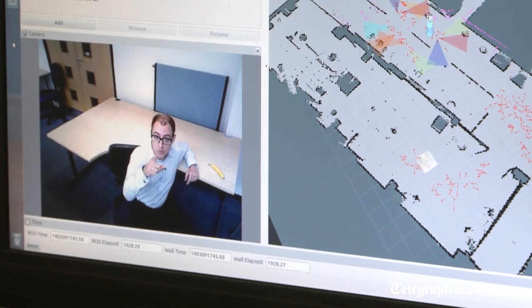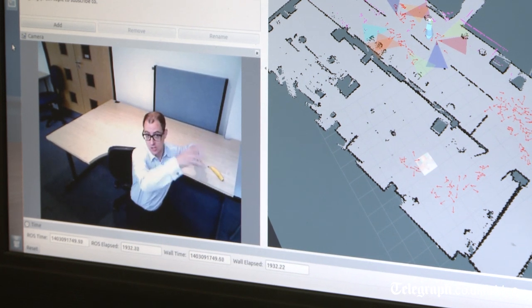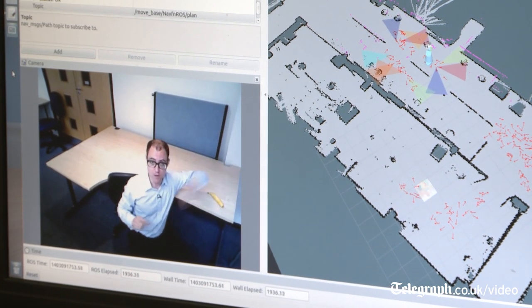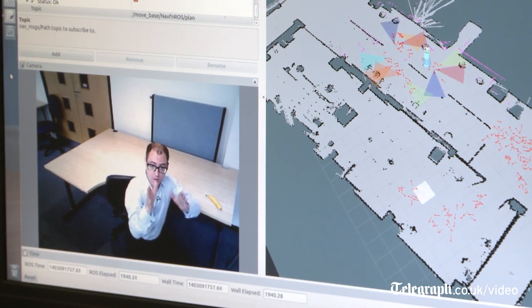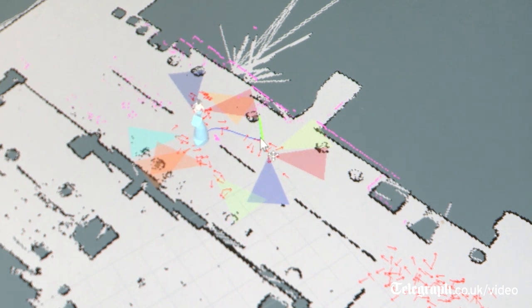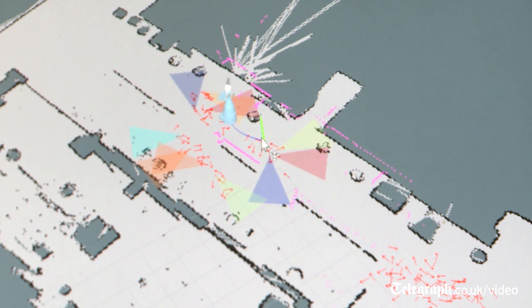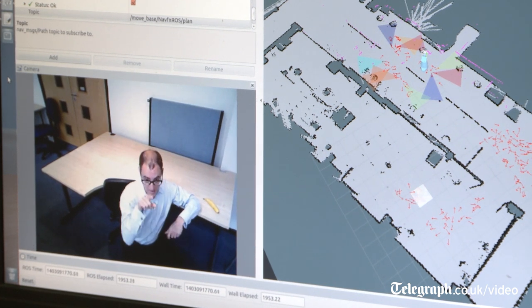What you're seeing is what Bob is seeing. He's mapped out this entire laboratory on the computer screen over there. All those little red arrows show him moving around, and all those triangles show him monitoring different surface areas. He's built up a knowledge of this area so when it changes, he can adapt to the environment - and that is what makes Bob so clever.